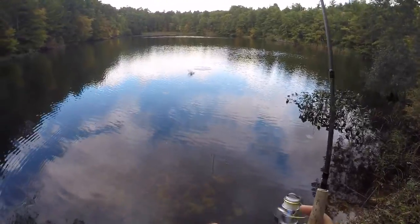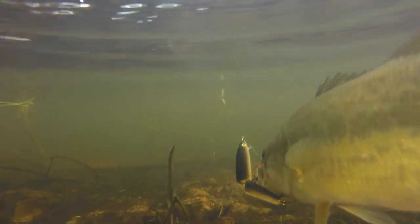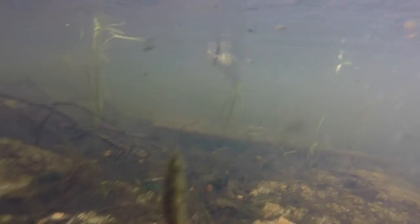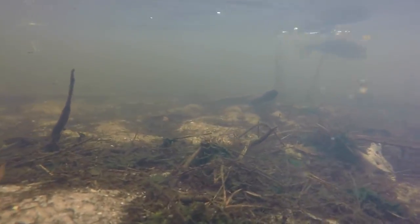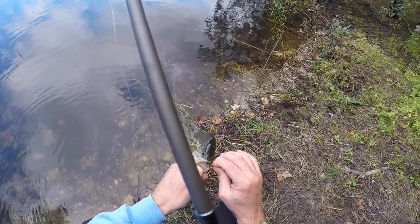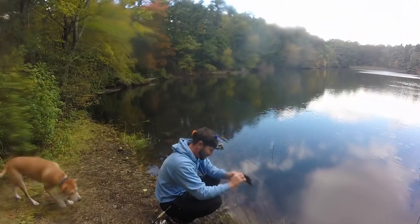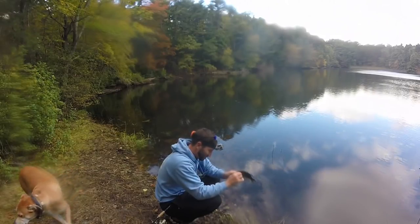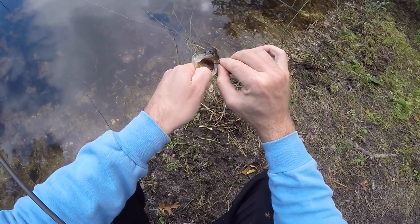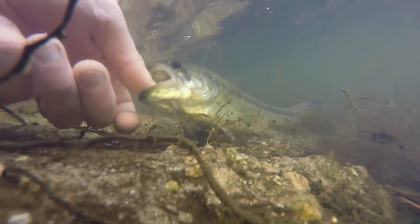My first cast — that's a good one! They are just loving these lily pads. Another nice little guy — Rosie, come here, I got something to show you. That hook wasn't coming out. Another nice little largemouth — they love the lily pads today.